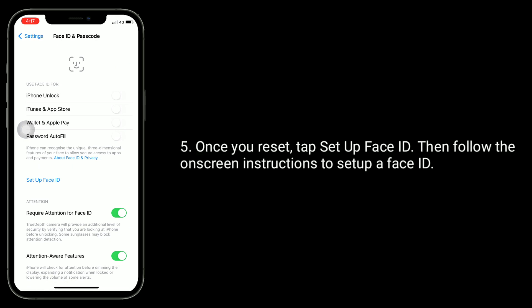Once you reset, tap Setup Face ID, then follow the on-screen instructions to set up a new Face ID.